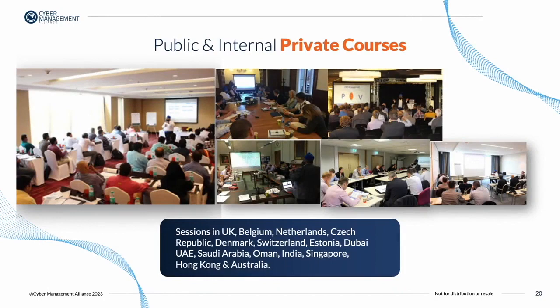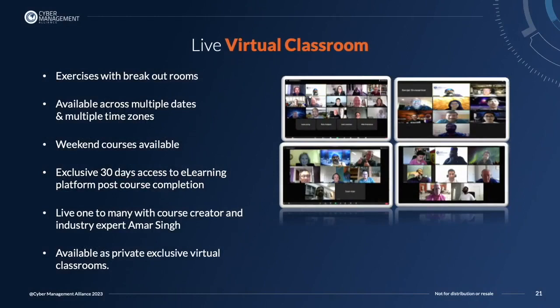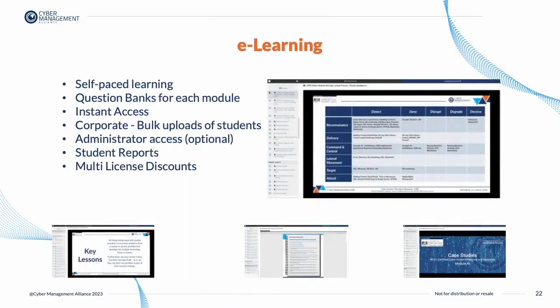Both courses are available as internal private workshops, as live virtual classrooms which can be public or private training, and on our e-learning platform where students can get immediate access to both courses and run through the programs at their own desired pace.